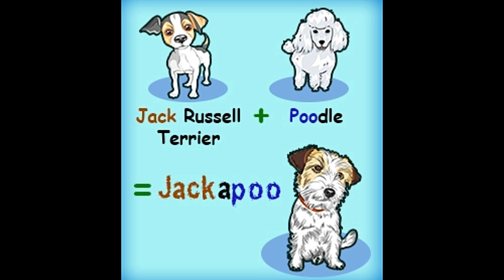Jackupoos are called by several names like Jackapoos, Jackadoodles, Jackapoodles, Pooh Jack, and Poo Jack. They are very friendly, energetic, and playful dogs.